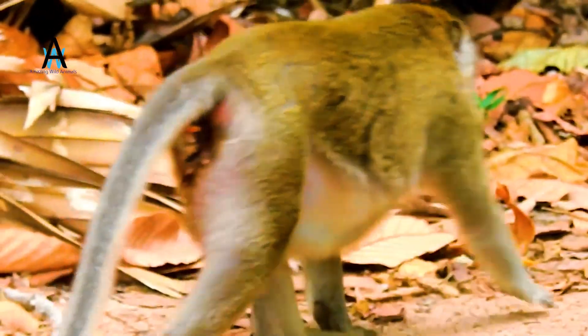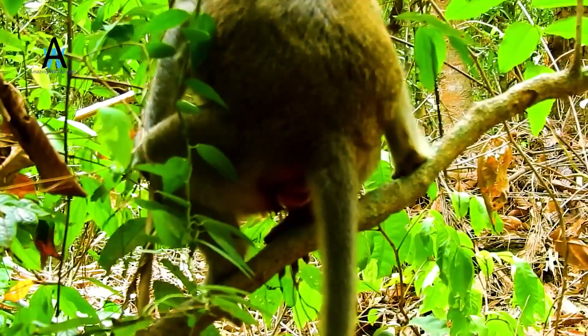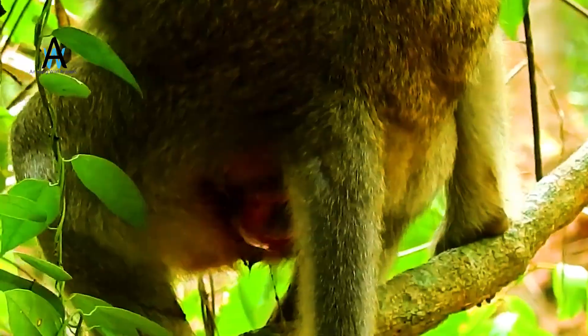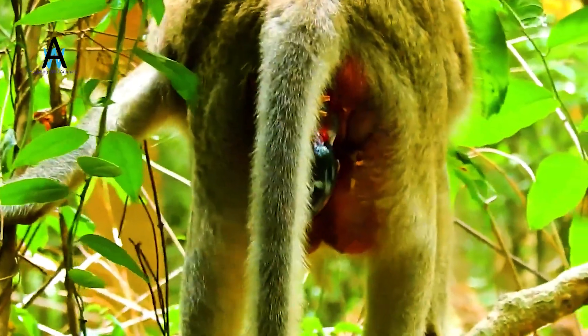How many times do monkeys give birth? If there is a lack of food, female monkeys will stop mating until there are better circumstances for getting pregnant. Even when conditions are right, a mother will only give birth once every two years.